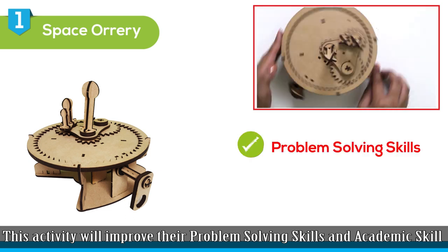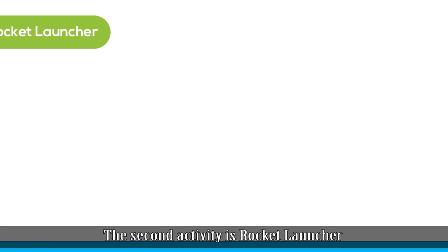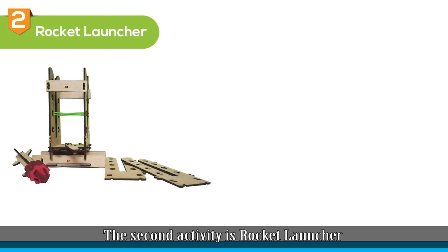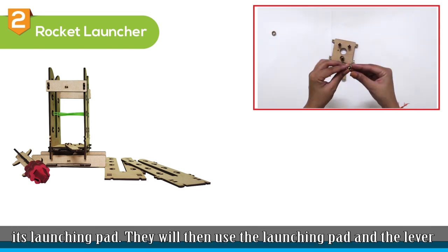This activity will improve their problem-solving skills and academic skills. The second activity is Rocket Launcher. In this super fun activity, your child will assemble a space rocket and its launching pad.